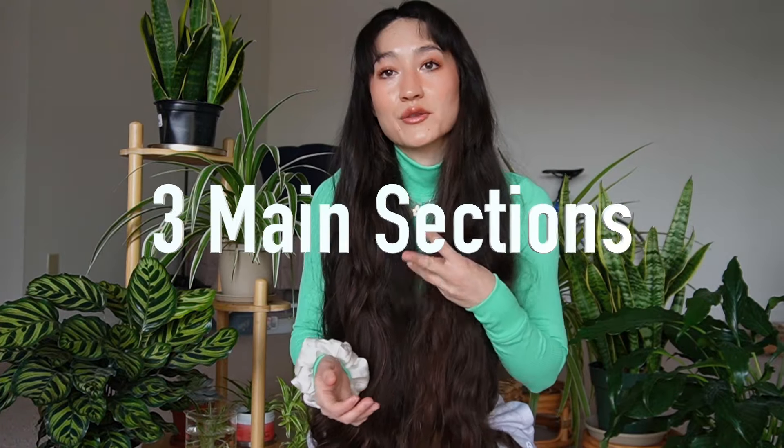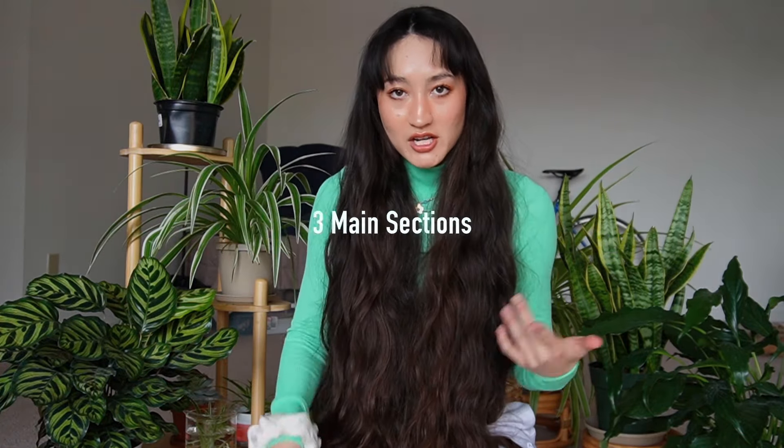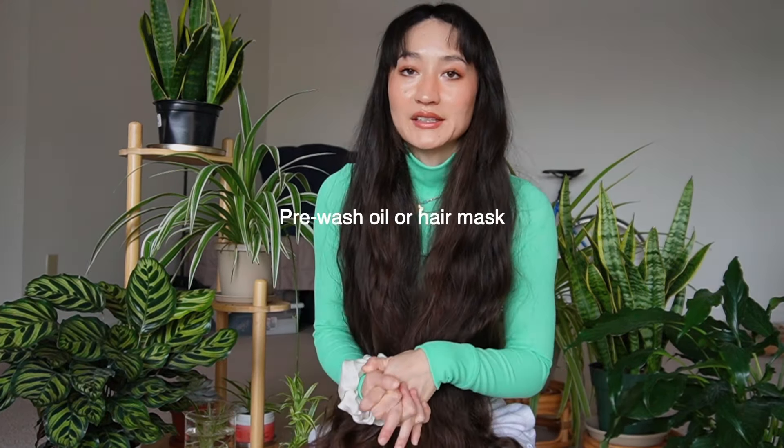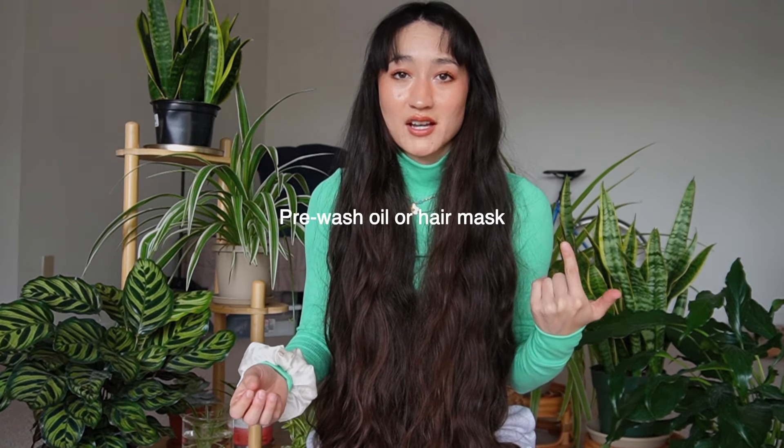I'm going to break this down into three sections, starting with your pre-wash routine — what you do before you wash your hair when it's dry. I recommend using either a pre-wash oil or a hair mask to protect and maintain the length of your hair. This is especially important for people who wash their hair more often, whether because their scalp is oily or because they work out a lot.